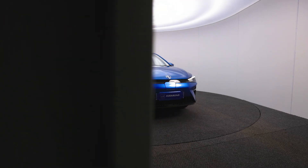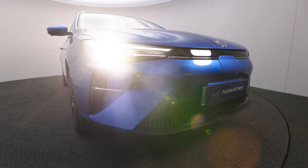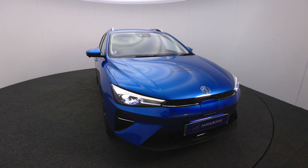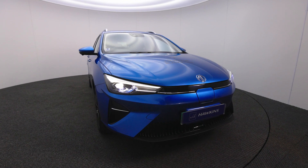Here at the front it's completely different, taking some styling cues from the MG4 EV, such as these deep sculpted and angled vents. LED headlights are now standard, and this black bar that runs between them houses the sensors for the advanced driver assistance systems.